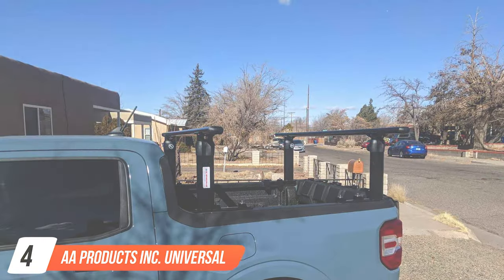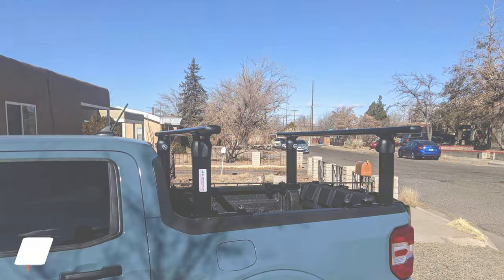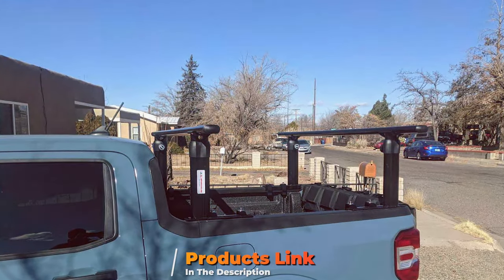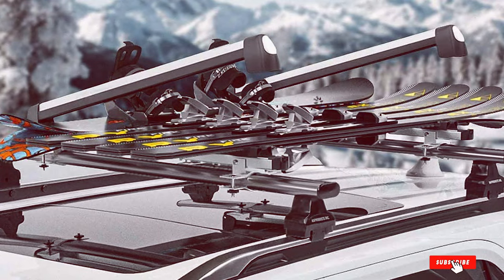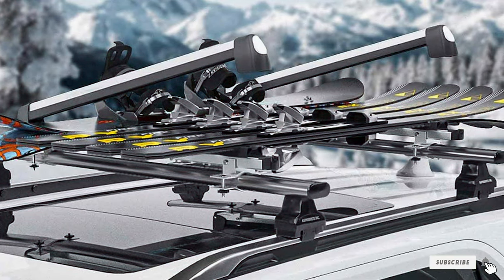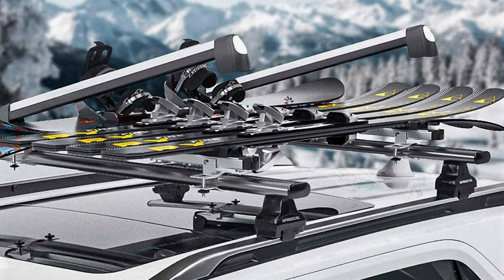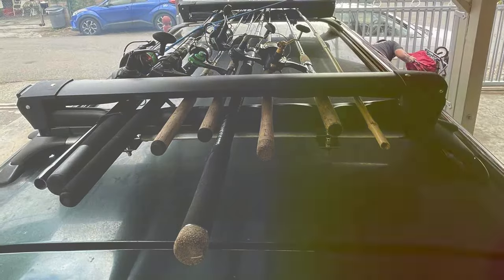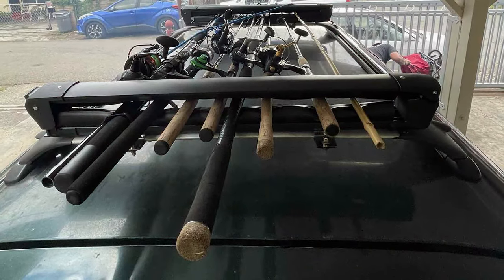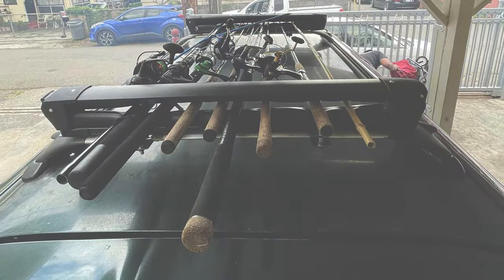Coming in at number 4 is the AA Products Inc. Universal Ski Roof Rack. This model stands out for its versatility and affordability. Designed to accommodate various vehicle types and roof configurations, AA Products Inc.'s rack ensures a secure and stable fit for skis and snowboards. The rack's lightweight aluminum construction provides strength and durability, ideal for long-term use in challenging winter conditions. AA Products Inc. prioritizes user convenience with an easy-to-install clamp system and integrated locks for added security.